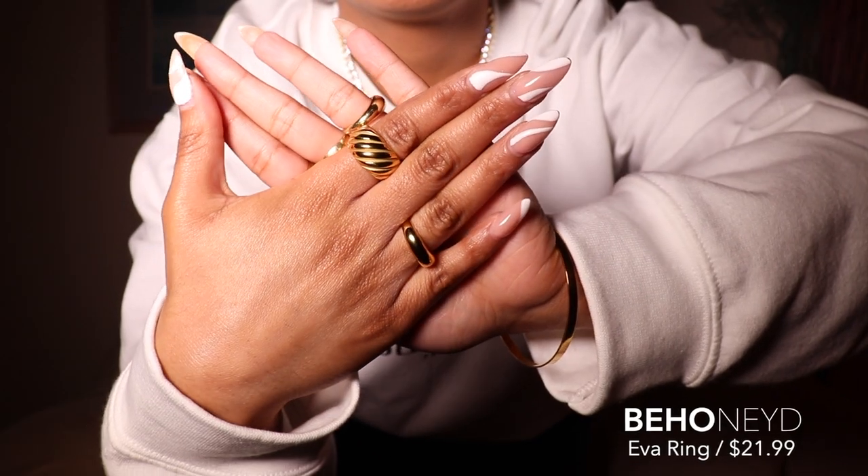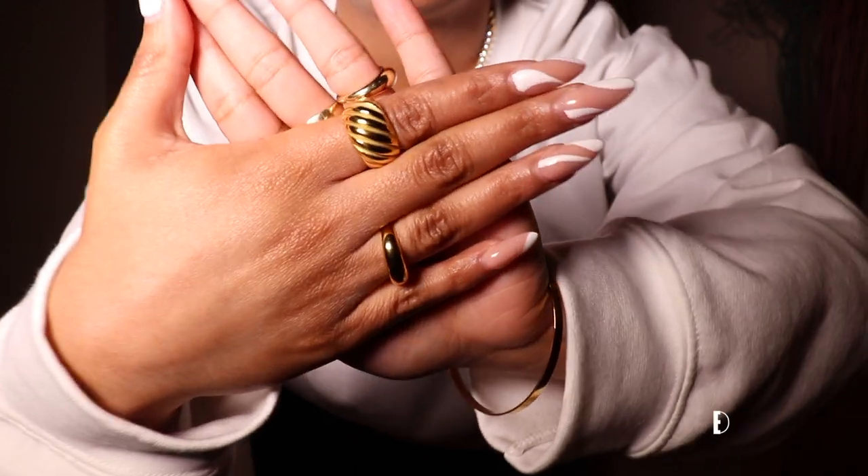The next two items from Be Honeyed are rings. I am absolutely obsessed with rings — I just feel like rings are such a nice statement piece and I love wearing a ton of rings on my hand. I picked up this really statement ring that gives me vintage vibes, and then a simple gold band ring. I picked up both in a size 6, which is my true ring size, though I prefer a 6 for versatility moving it around on different fingers.